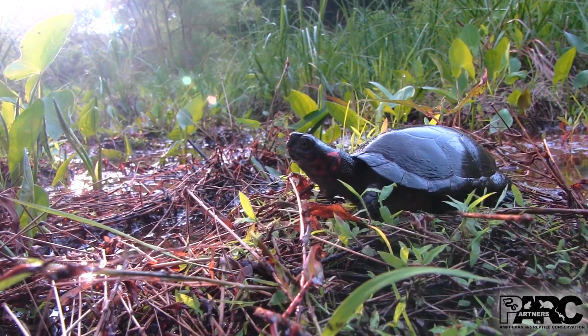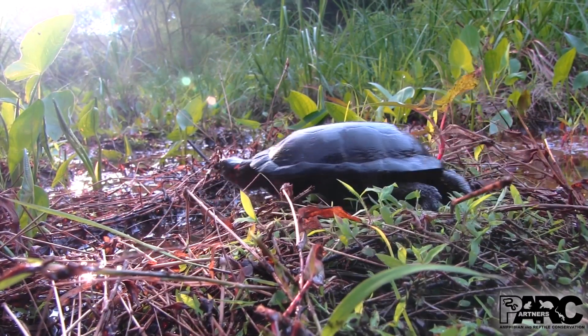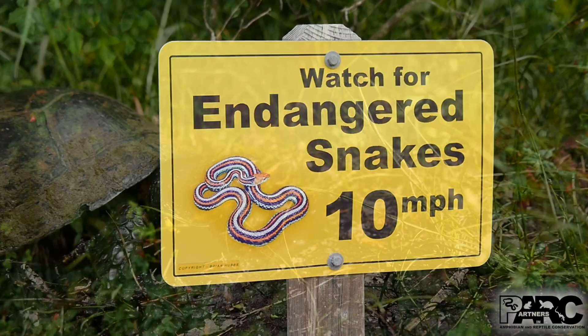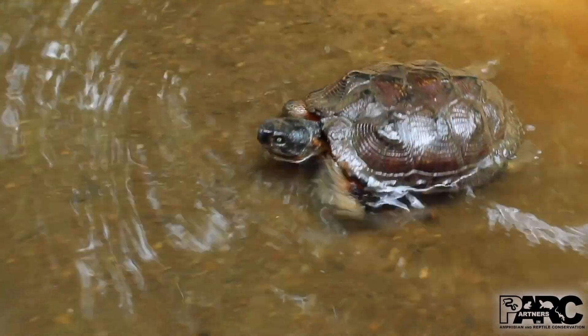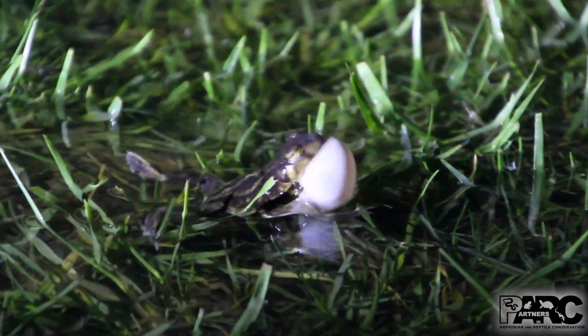Sadly, many of these animals are disappearing, and a major threat to their survival is infectious diseases. Ranavirus is one of the leading causes of amphibian population declines around the world.